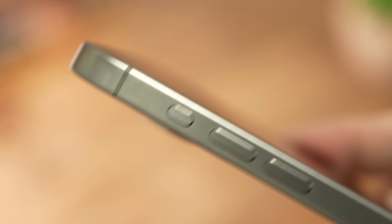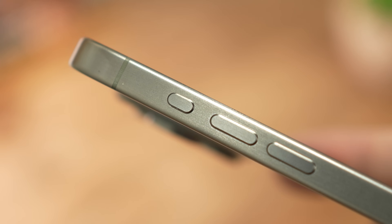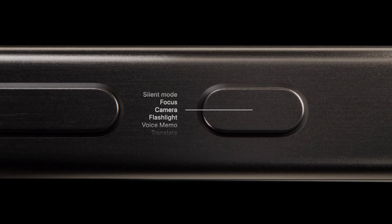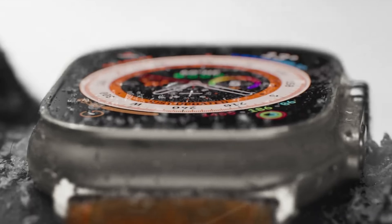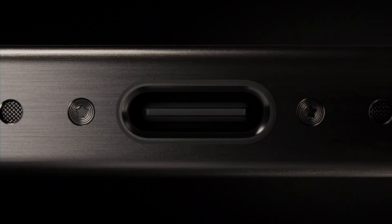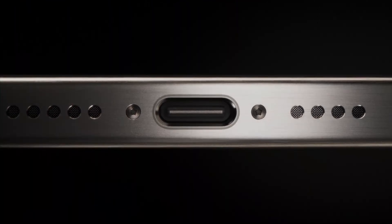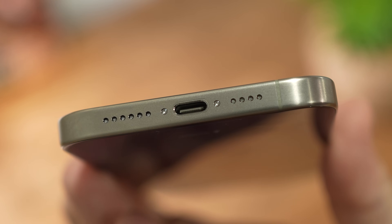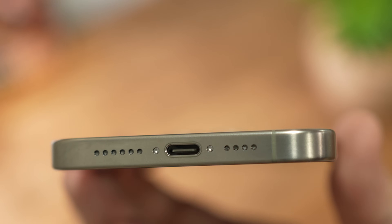Para não dizer que não teve novidades, aqui na lateral sai o clássico botão de silenciar e entra um botão de ação configurável e bem mais útil, algo similar ao que foi implantado pela Apple no Apple Watch Ultra. Também teve a tardia chegada do USB-C aqui embaixo, que atende uma demanda de padronização e facilita o uso de cabos que a maioria das pessoas já tem.